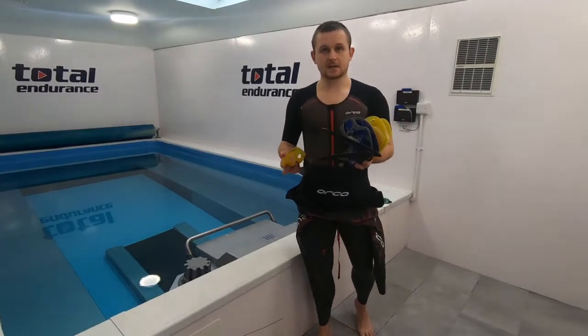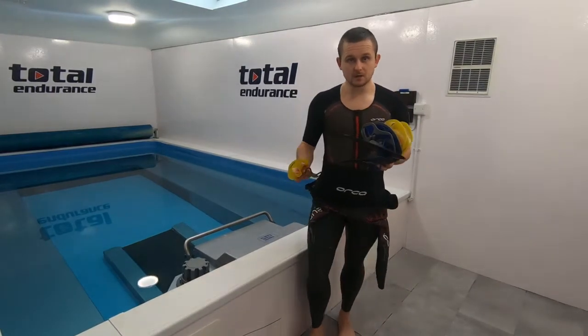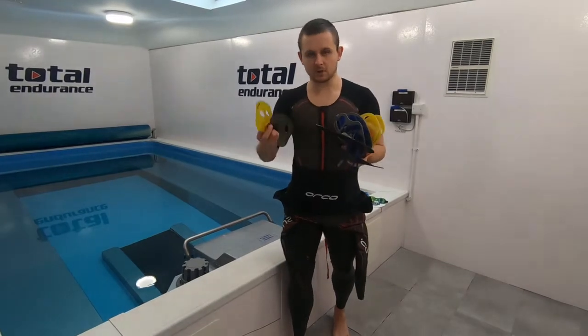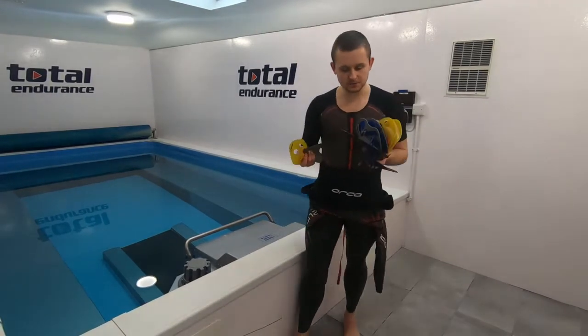A common question we often get asked from swimmers or athletes is, what paddle is best for me? There are so many different paddles in the market that it's really impossible to figure out which one is best. But I want to go through some of the ones I recommend and the ones I use mostly in my swim trips.